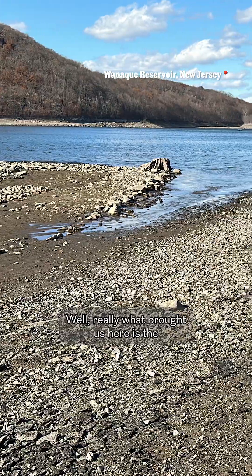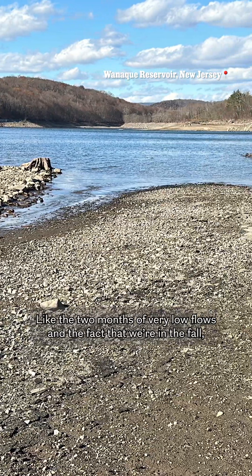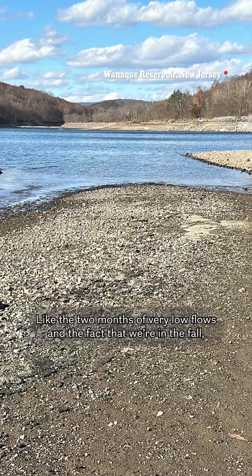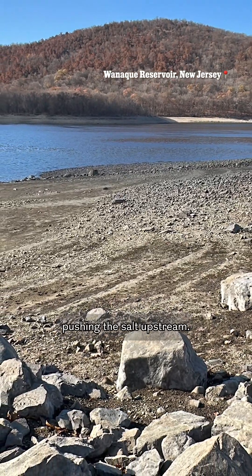What really brought us here is the drought — about two months of very low flows — and the fact that we're in the fall, when the tide tends to be a little bit stronger, pushing the salt upstream.